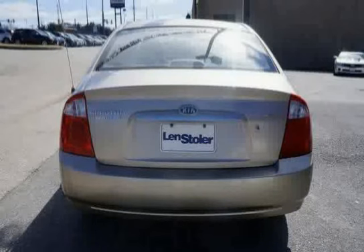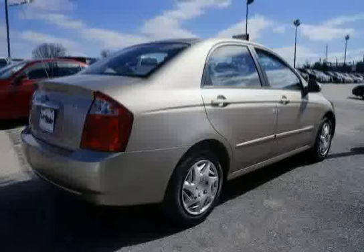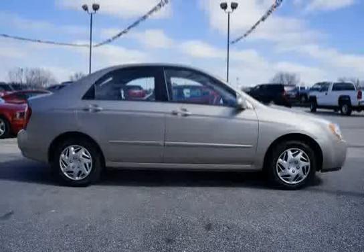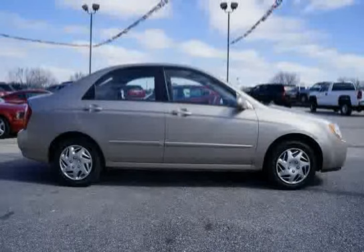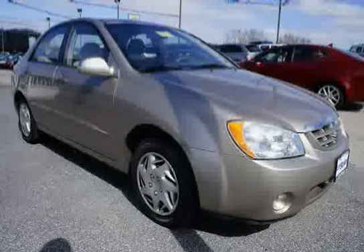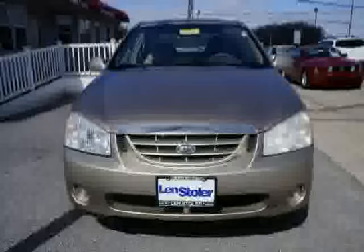Additional features include a tilt steering column, illuminated ignition switch, center console with padded armrest and dual storage areas, garment hooks, 60/40 split folding rear seat, and an impact absorbing steering column. The low mileage of 83,575 miles makes this Spectra an easy choice for you.